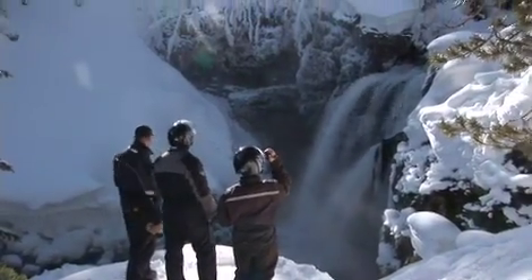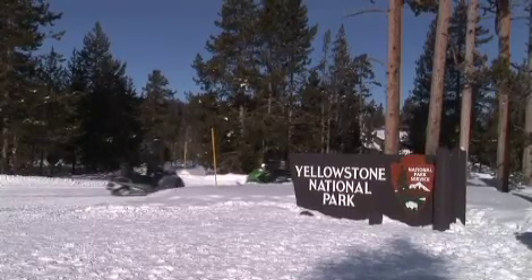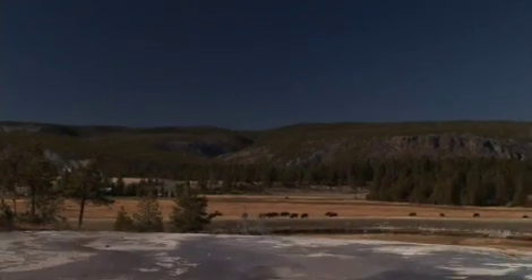Yellowstone offers a host of recreational opportunities, ranging from camping, hiking, backpacking, boating, and snowmobiling, but perhaps the most intriguing aspect of the park is its very unique geography.